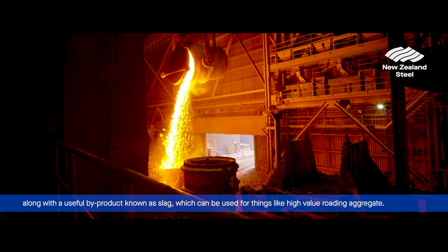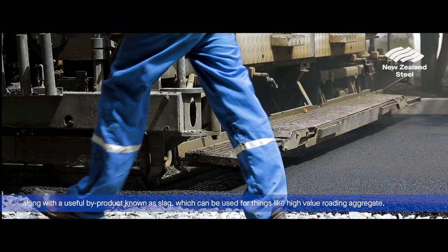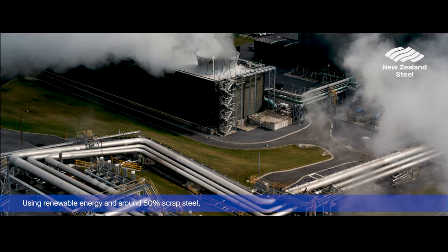The scrap steel melts, forming a new batch of steel, along with a useful by-product known as slag, which can be used for things like high-value roading aggregate.